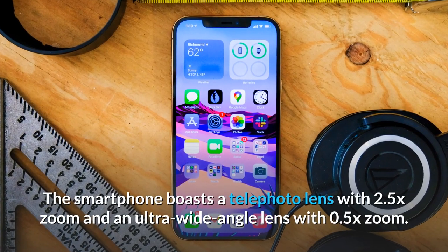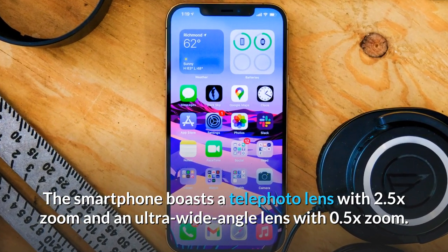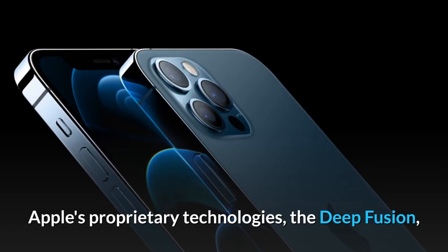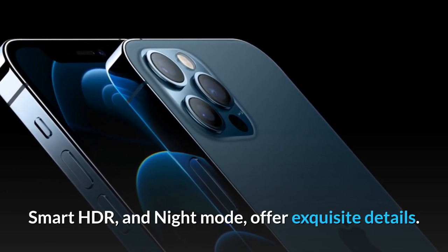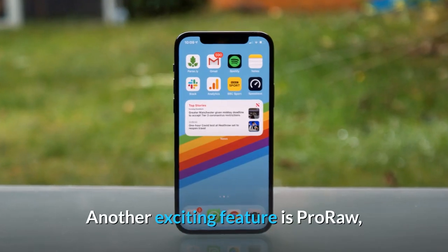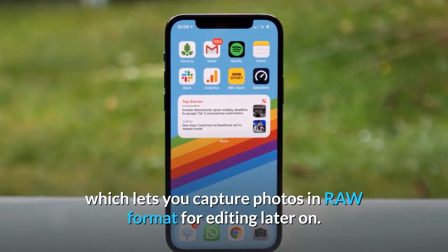The smartphone boasts a telephoto lens with 2.5x zoom and an ultra wide angle lens with 0.5x zoom. Apple's proprietary technologies — Deep Fusion, Smart HDR, and Night Mode — offer exquisite details. Another exciting feature is ProRAW, which lets you capture photos in RAW format for editing later on.